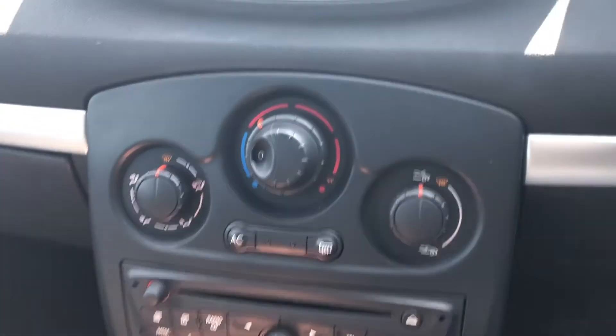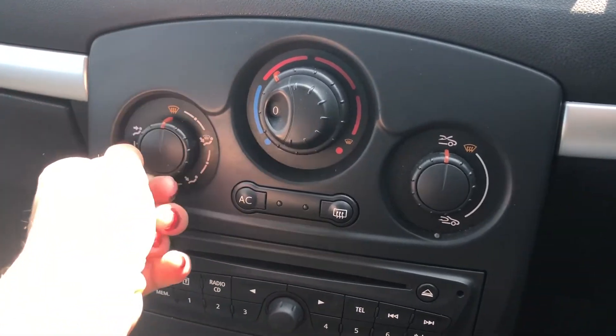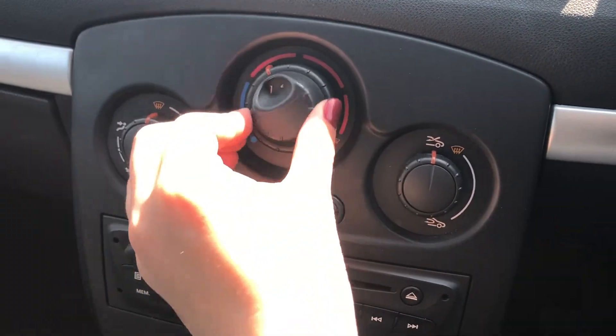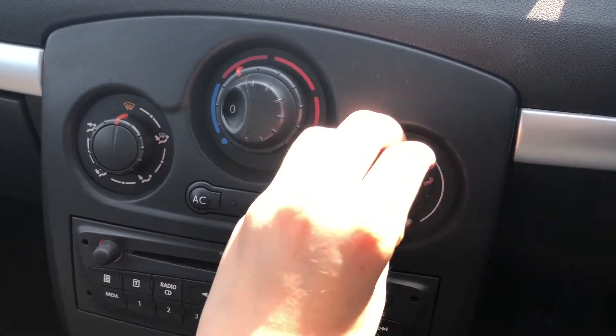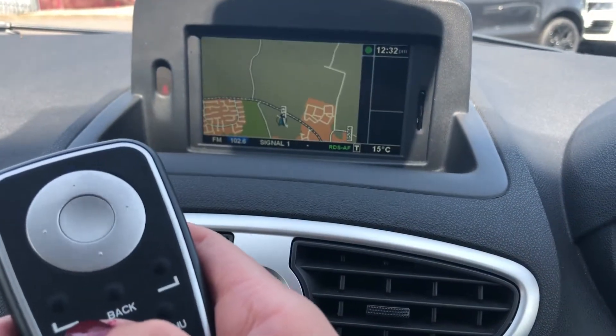Just above that is your climate control and I'm going to show you how easy it really is to turn all of the dials and suit it to your specific needs. It's super convenient as it is on the centre console so not only the driver but the passengers as well can adjust the heating.